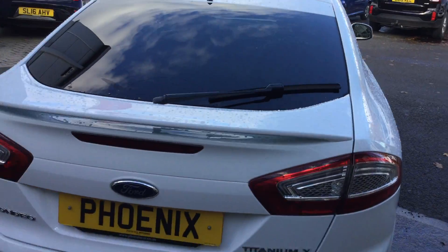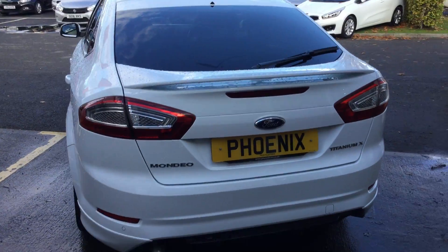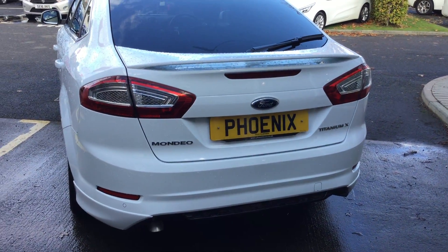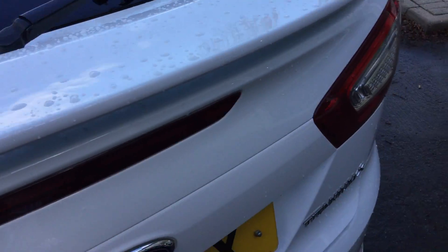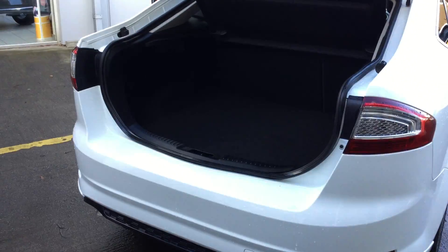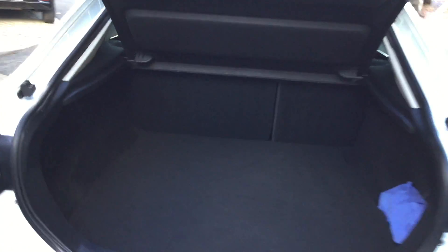At the very rear of the Mondeo you've got rear parking sensors, and there are actually also front parking sensors on this vehicle as well. In the back there's a good amount of space for your shopping or luggage — it's very deep and quite long as well.